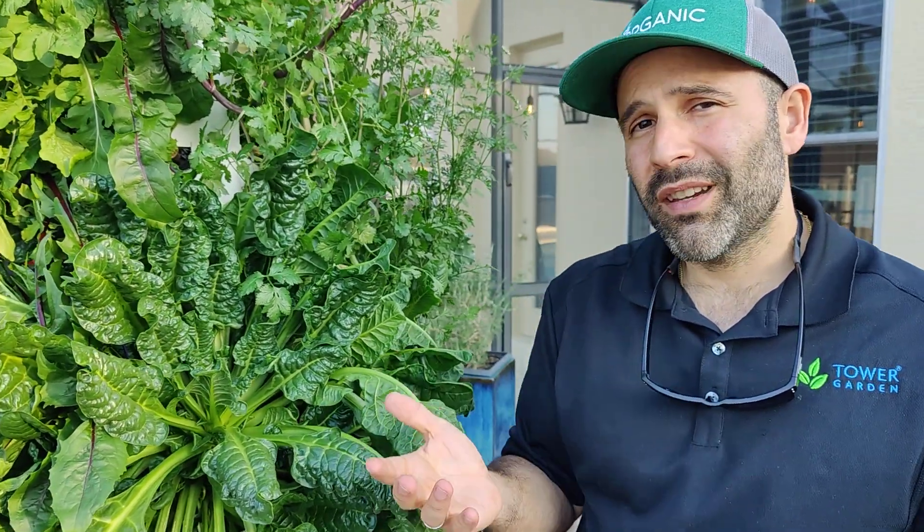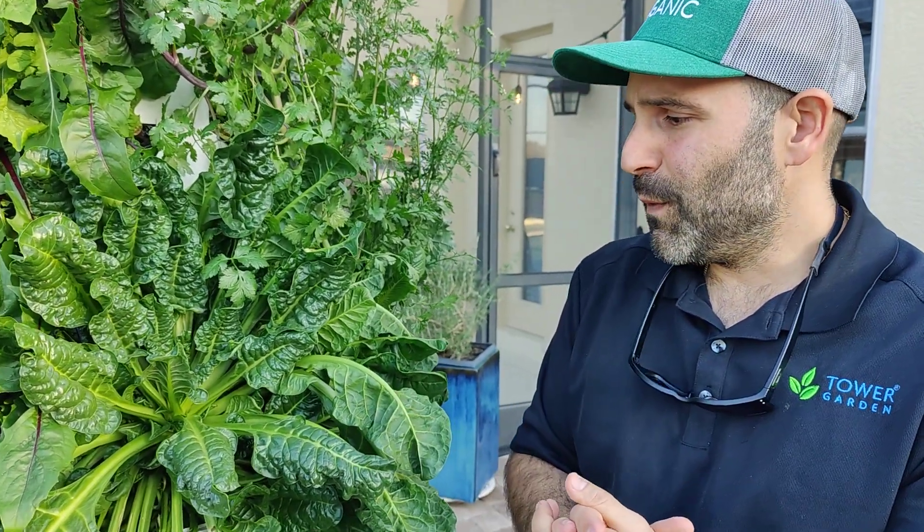If you like strawberries, you can grow strawberries. And if you like tomatoes, peppers, cucumbers, zucchini, eggplant — we like eggplant a lot — we can do that. That's the beautiful thing of it.